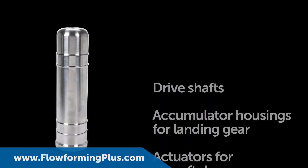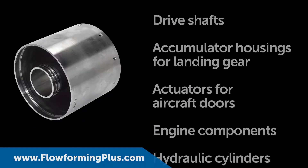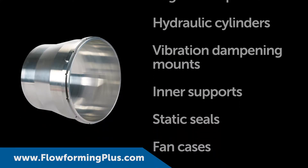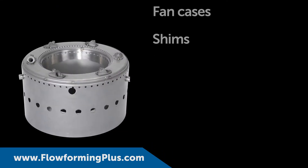PMF produces drive shafts, accumulator housings for landing gear, actuators for aircraft doors, combuster cases, and much more.